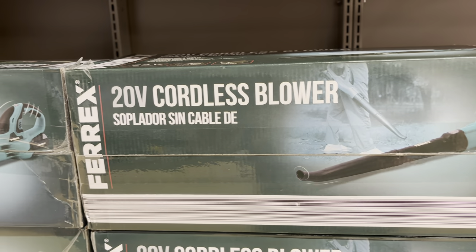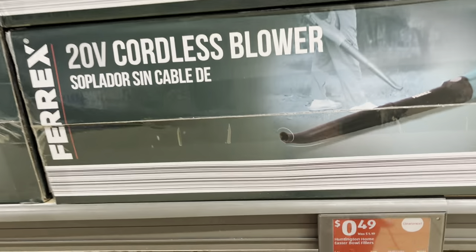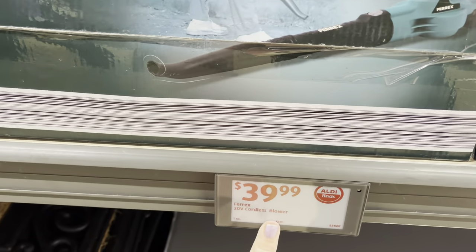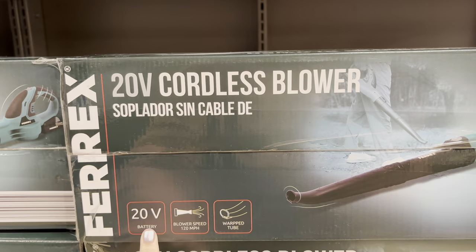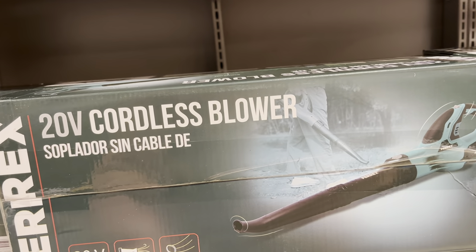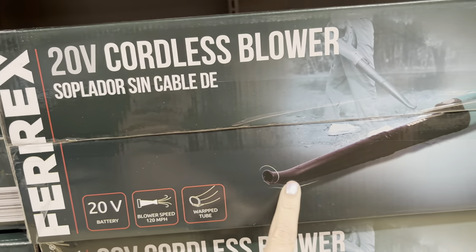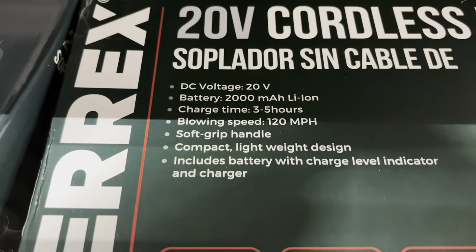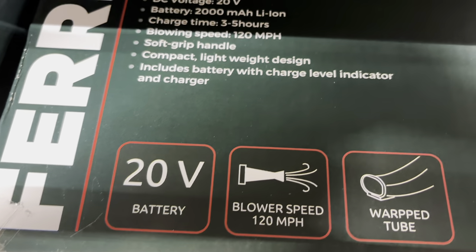Over here in the new finds section — that's straight where I go. They have some out by the front which is where I just was, and then you go in this aisle and there's more. Here we go — $39.99, this is the 20-volt Ferrox cordless blower. It takes a 20-volt battery, that is probably included. The blower speed is 120 miles per hour, it has the warped tubing, a nice color, soft grip handle, and it includes the battery with the charge level indicator and a charger. Really great deal here at Aldi's.